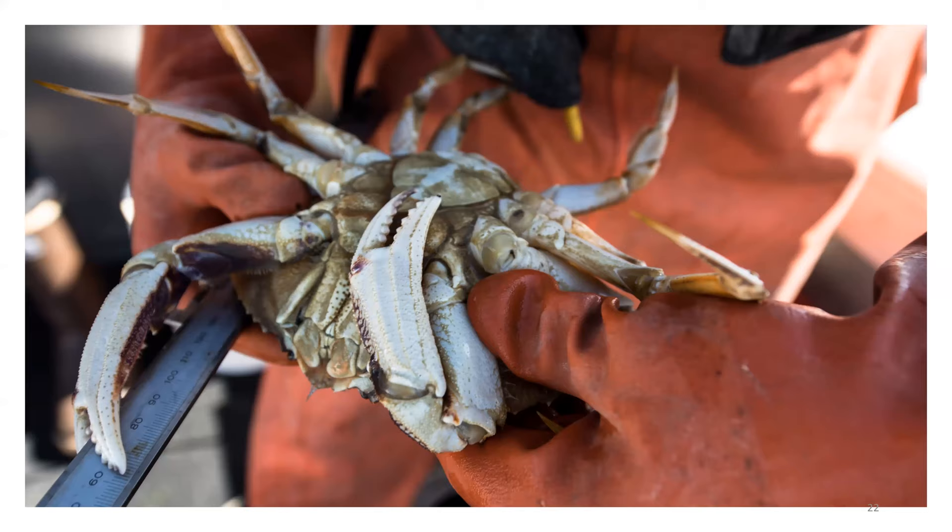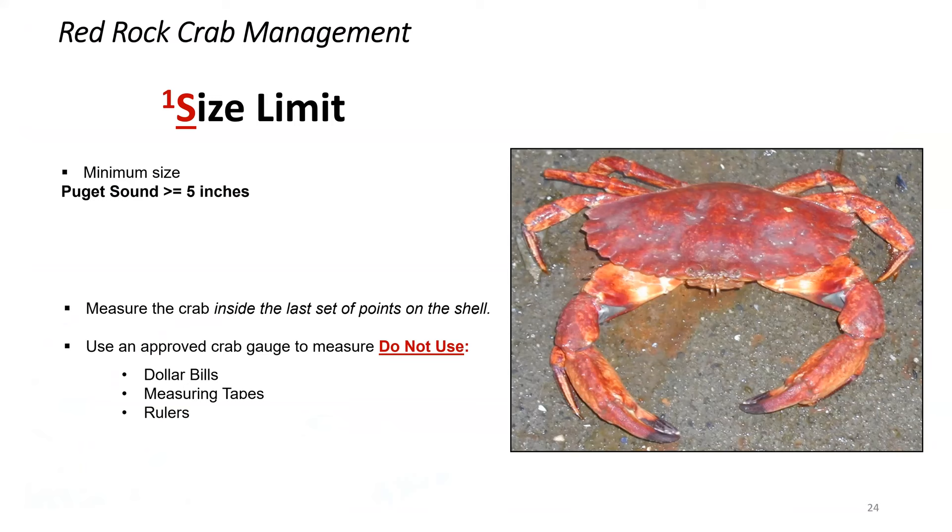At a stopping point, the session transitions to Q&A. The first question: I've heard that metal rebar can create a small electric current in reaction with seawater — is this a deterrent for crabs entering the trap? For context, a lot of people put rebar in their pots to add weight.